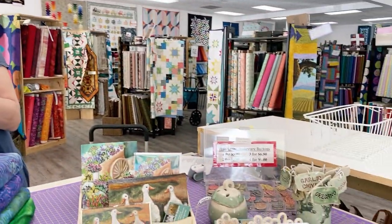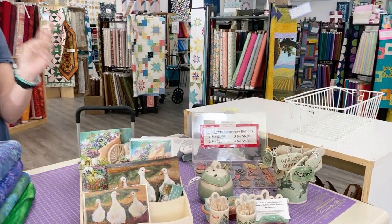Hey everybody, it's Julianne from Cary Quilting Company in Cary, North Carolina, and today is Wednesday, April 13th. Today we're going to start up with some batiks, and then we have lots of things from an upcoming vendor to share with you, along with giveaways.